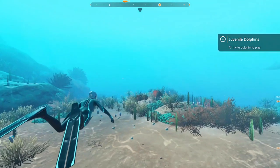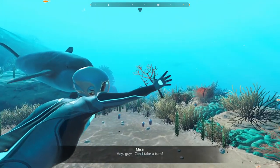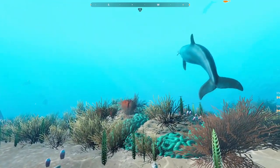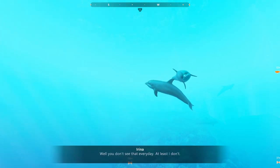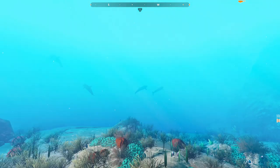Beyond Blue can teach you so much about what goes on in the ocean. I think many people, including myself, will appreciate learning all of this. E-Line Media also brought along really talented voice actors who delivered believable performances. They were real, charismatic, witty, and also displayed great emotion at times.